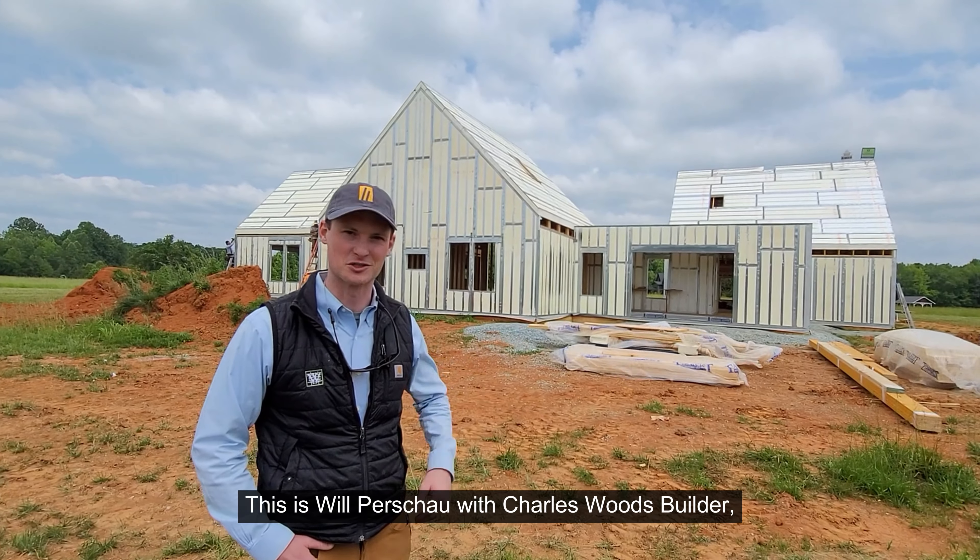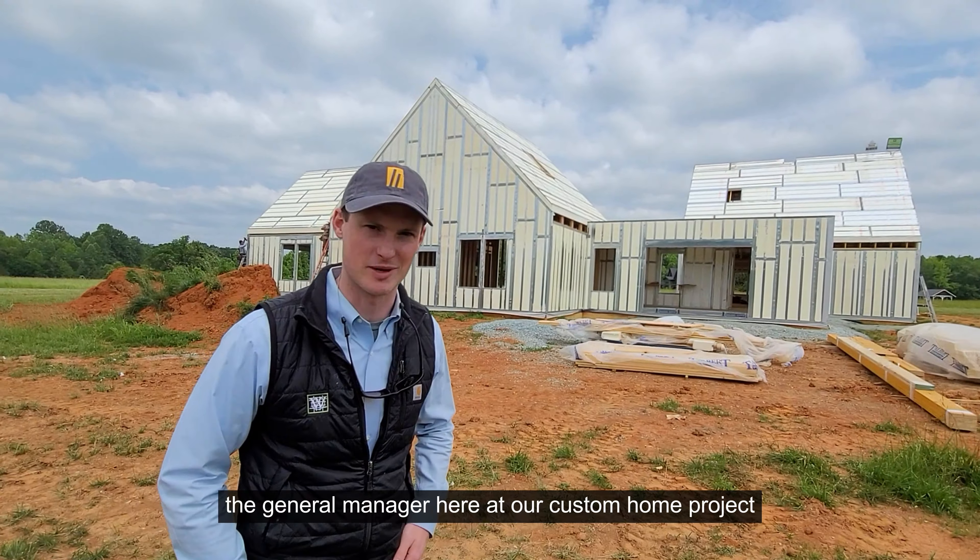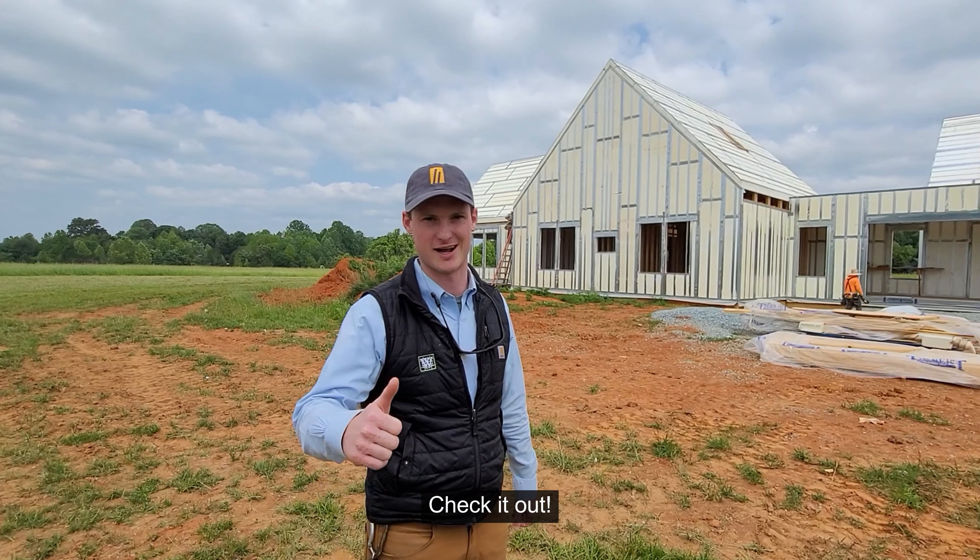Hey everyone, this is Will Pershaw with Charles Woods Builder, the general manager here at our custom home project. We're using ThermoSteel panels — ThermoSteel for the whole system, the whole building. Go below to the house and check it out.